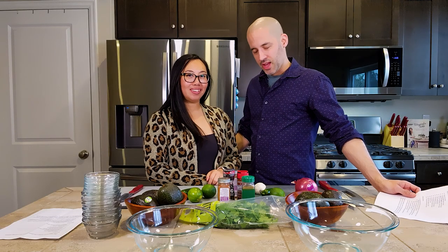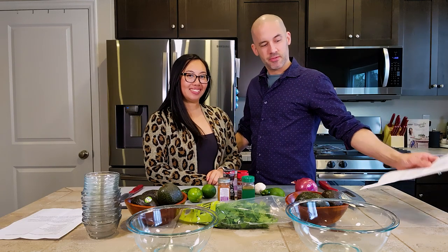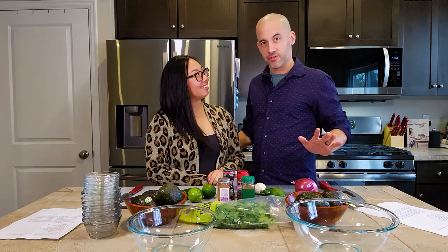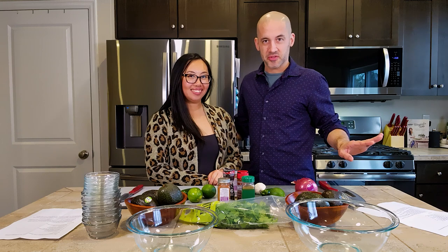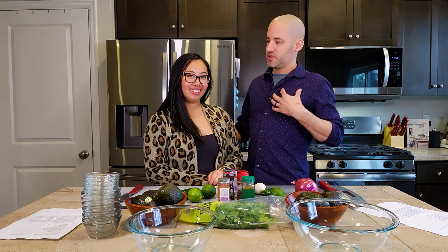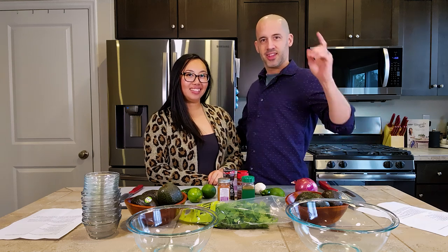And here we are, ready to prep. I have my AI-generated recipe. We have our secret ingredients stashed away out of sight so you guys can't cheat and see them too early. I'm going to make one and you're going to make one — we'll go see what we get. All right, let's get to it!